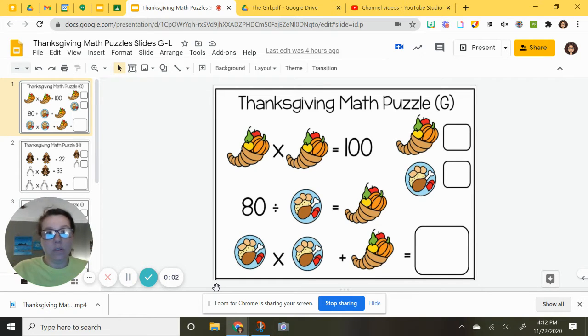The math puzzles for Tuesday are a little bit harder — it might require you to think a little bit more. We are back with our cornucopias, which are these things. What we're looking for is a number that is the same multiplied together that equals 100.